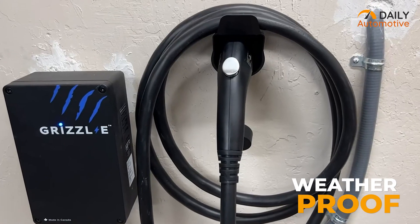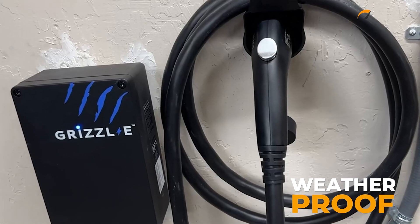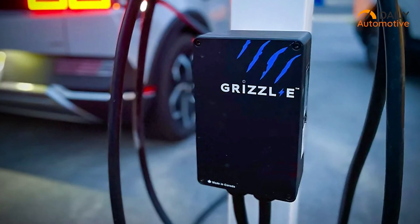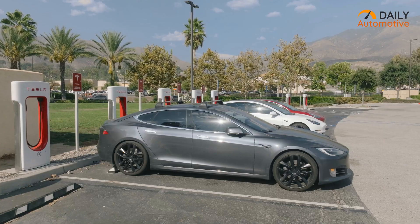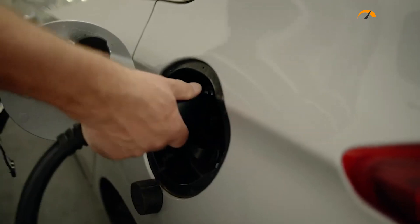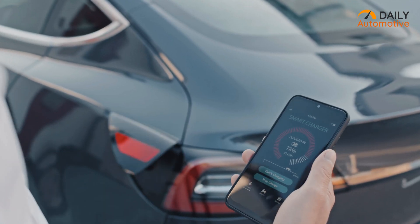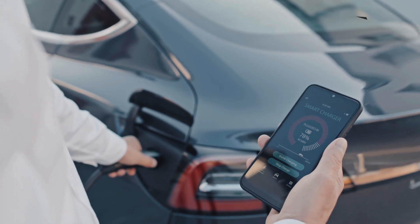With its durable construction and weatherproof rating, the Grizzle E charger is built to withstand various environmental conditions, making it suitable for both indoor and outdoor installations. Tesla owners can rely on its robust performance and longevity. With its fast charging capabilities, Tesla-compatible adapter, and durable construction, it provides a reliable and efficient charging experience for Tesla EVs.